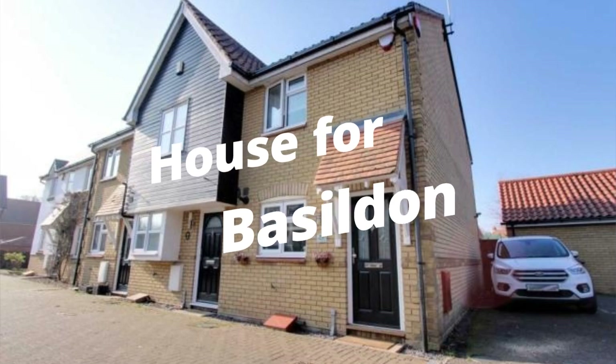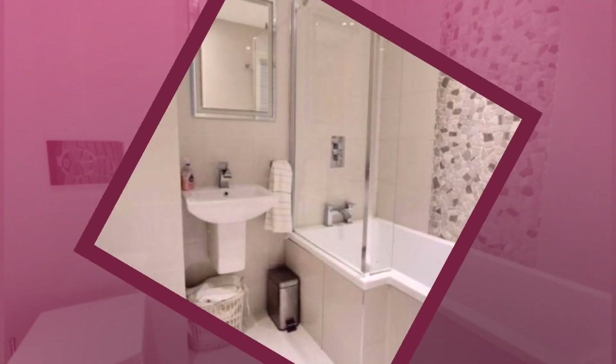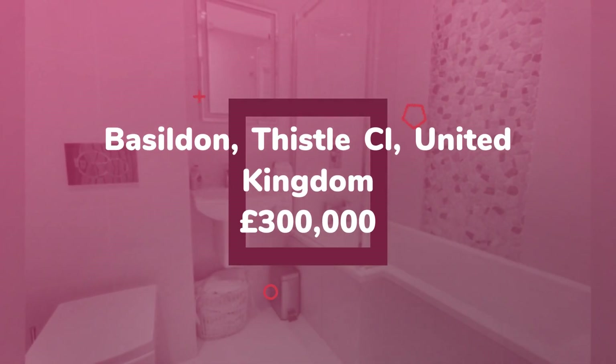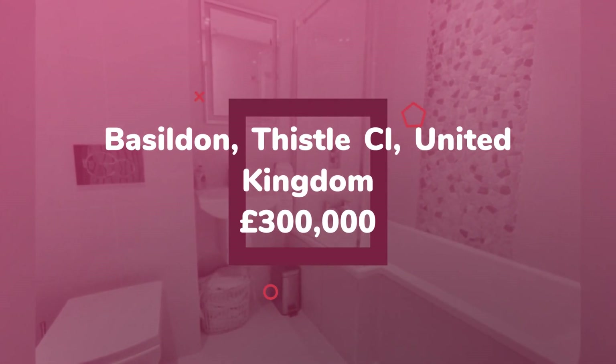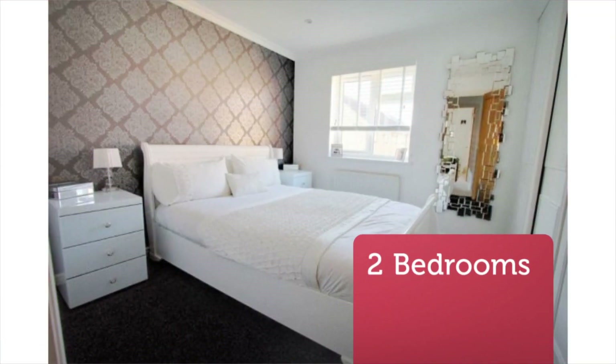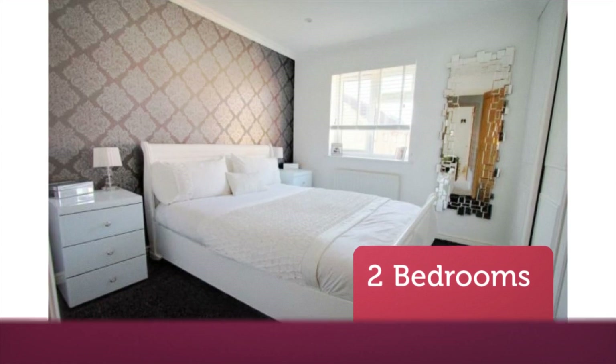Two-bedroom end of Terrace House for Sale, Thistle Close, Noak Bridge. Beautifully presented end of Terrace House located in Noak Bridge. The property's accommodation comprises two reception rooms, modern kitchen and bathroom, plus two double bedrooms.